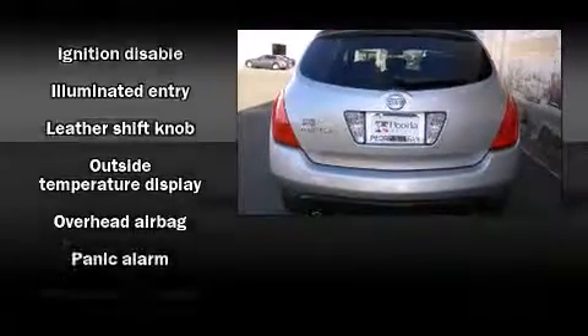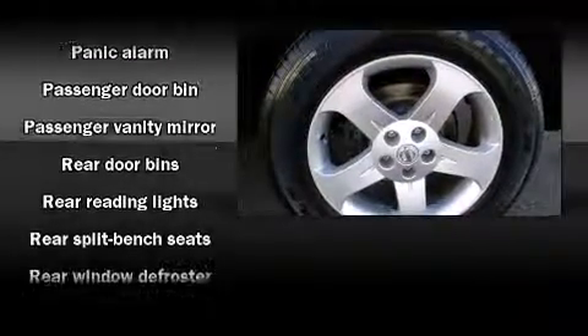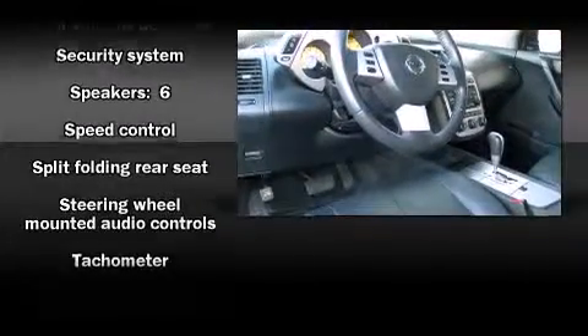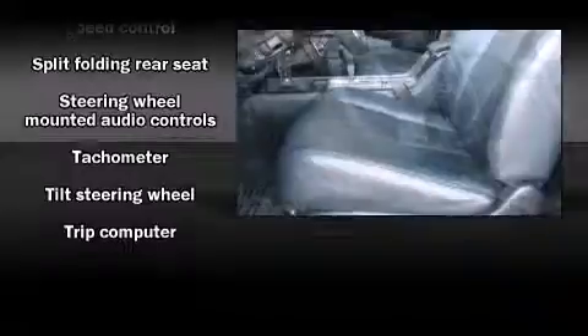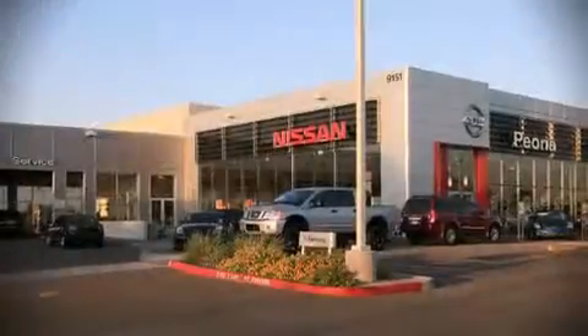Front fog lights, rear wipers, and a split folding rear seat. In the event of a rollover collision, side curtain airbags provide additional protection for outboard seated passengers. Our knowledgeable sales staff is available to answer any questions that you might have.